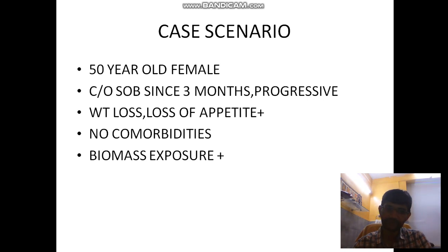A 50-year-old female with no comorbidities presented with progressive shortness of breath for the past 3 months, associated with cough, mild productive sputum, weight loss, and a significant history of biomass exposure. There is no past history of tuberculosis. She was vaccinated with COVID vaccination, 3 doses.